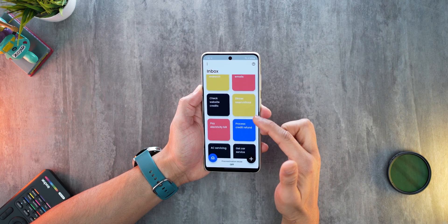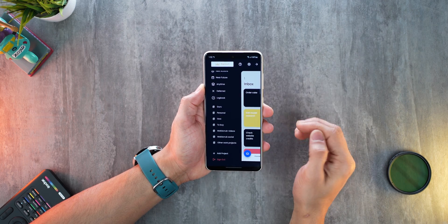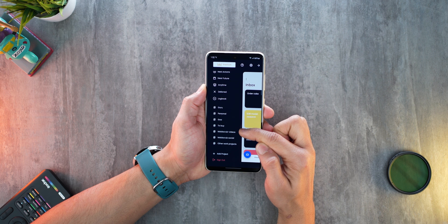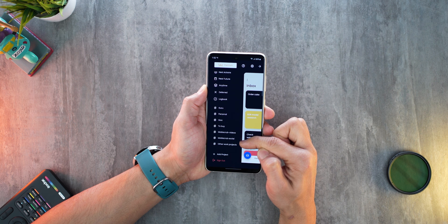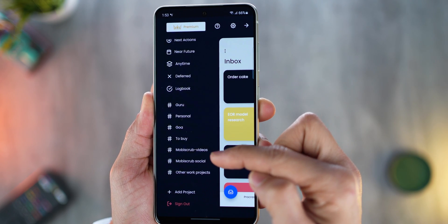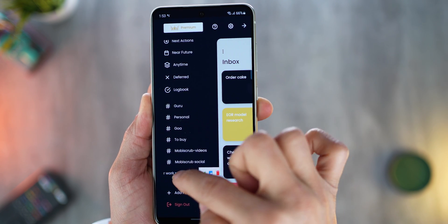Let me walk you through how I use the app. Inbox, as you know, is a dumping ground — everything goes in here before they become tasks. Projects are important: Guru is a work project, then personal, Goa and Dubai are personal projects where I keep dumping stuff. MobiScrub videos and social are work projects. Critical tasks always belong to work-based projects, while projects like personal and to-buy are personal chores and are flexible. Work-related projects often contain critical tasks, and those are the projects I never hide during procrastination.